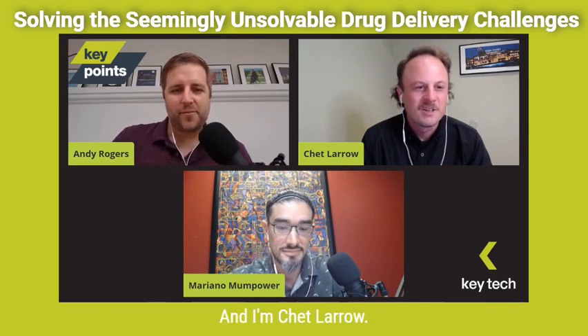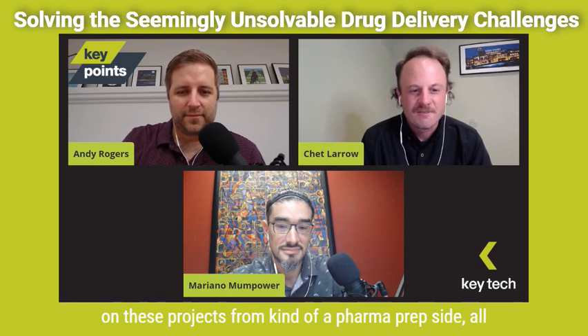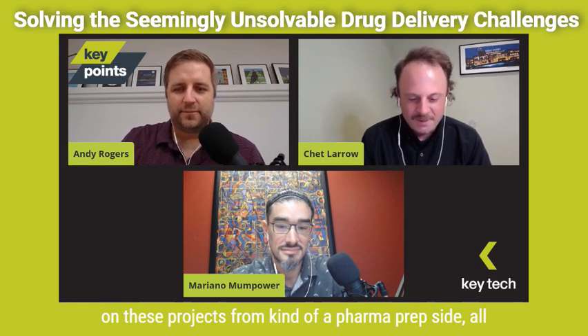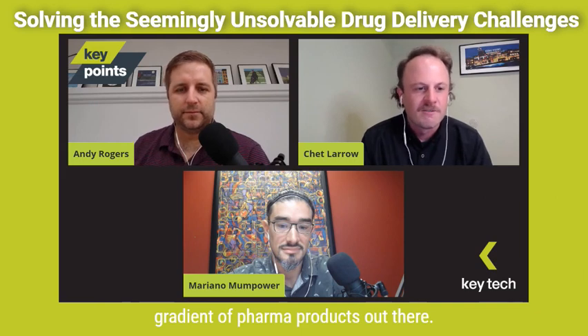And I'm Chad Lero, a senior industrial designer. Been at Key Tech for nine years now. Similar to Mariano, I've been working alongside him on these projects from the pharma prep side all the way to more personalized medicine at home — seeing the full gradient of pharma products out there.